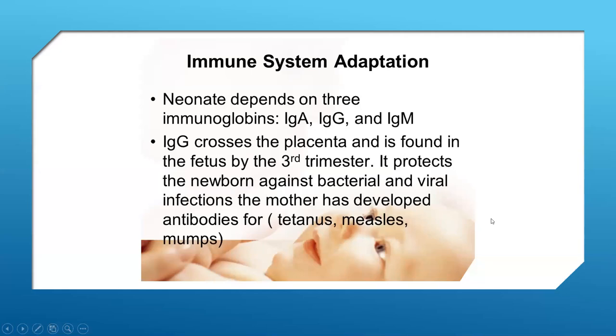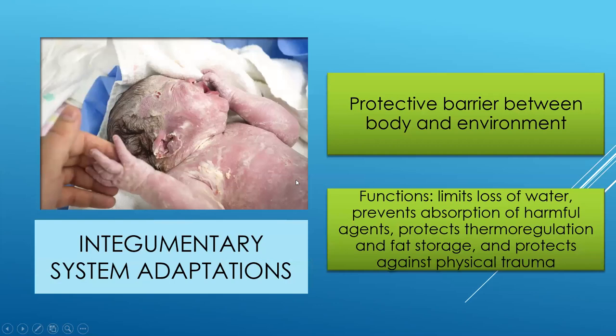Babies are not very good at immune function yet — they depend on immunity from their mothers, which crosses the placenta in the third trimester. Some immunities protect against bacterial and viral infections, and if the mother has developed antibodies — naturally or through a vaccine — she will pass these to the newborn, who can utilize them for several weeks and months before developing their own. This is why it's so important that moms receive vaccines later in pregnancy: in flu season, the flu vaccine; and the Tdap including whooping cough to protect the baby in the first weeks and months of life.